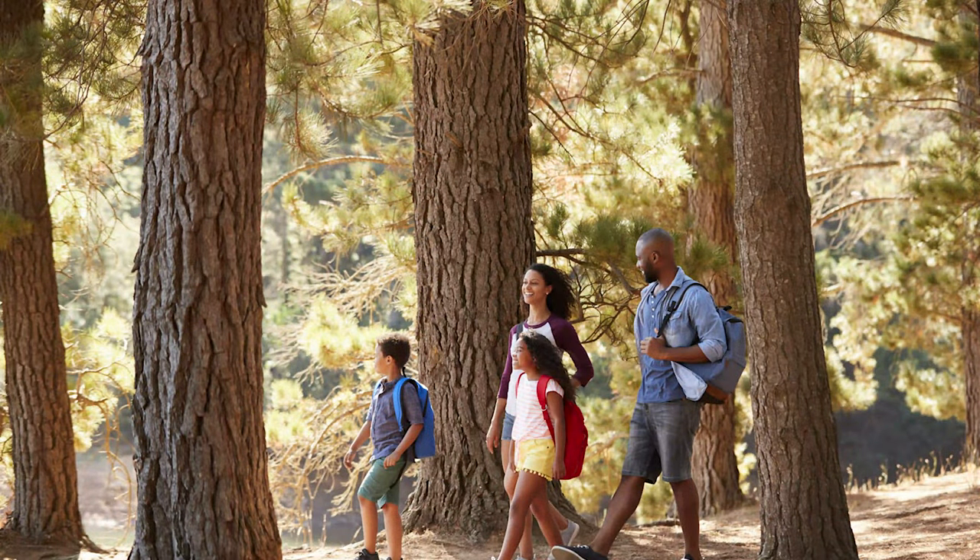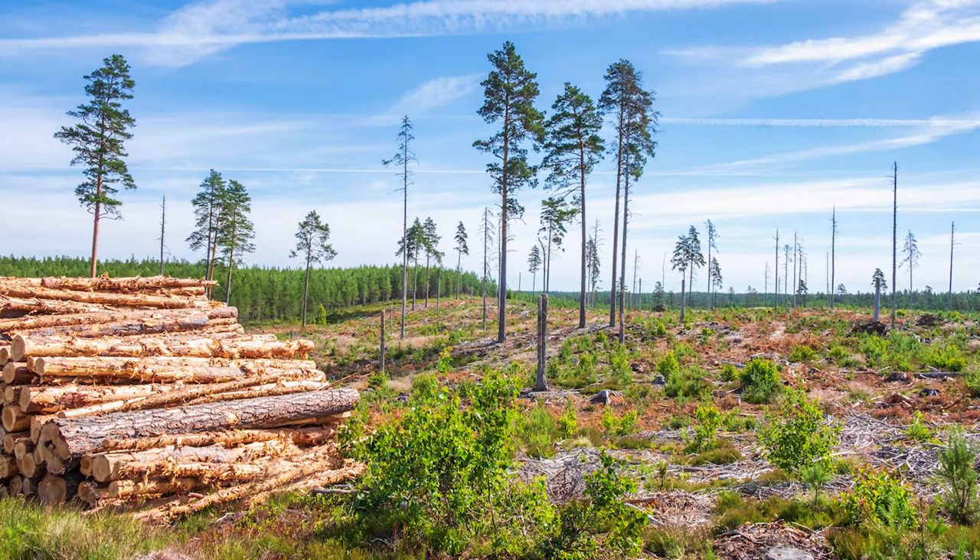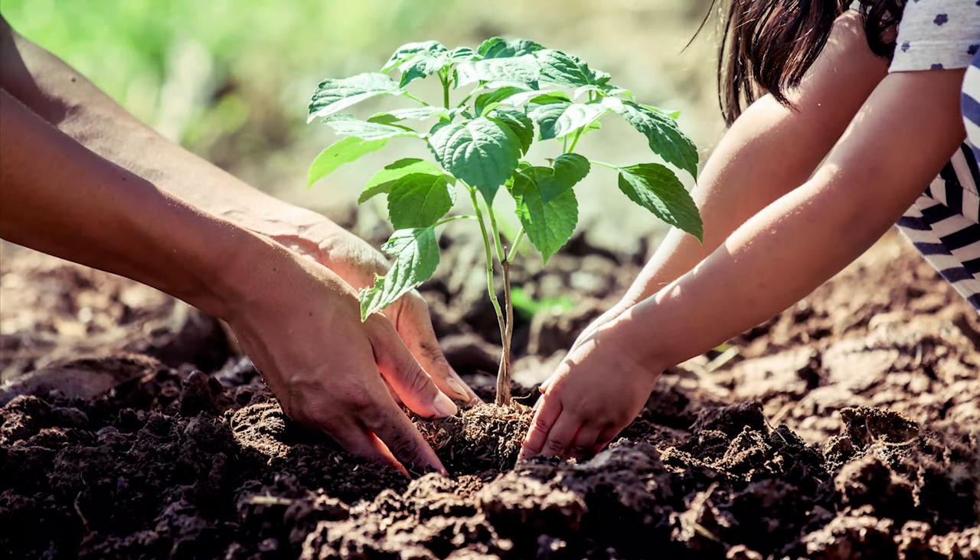Like sea otters, humans have a close relationship with forests. Trees help us in many ways. Unfortunately, we have gone too far in our use of these resources. We have cut down too many trees and our ecosystem is no longer in balance. We need to restore the balance through responsible management of tree harvesting, protecting green spaces, and replanting trees in places where humans have taken them down.